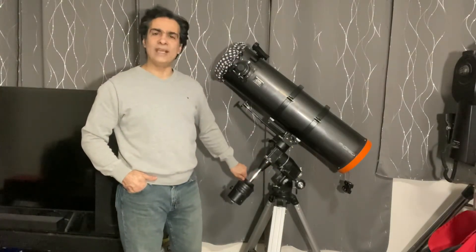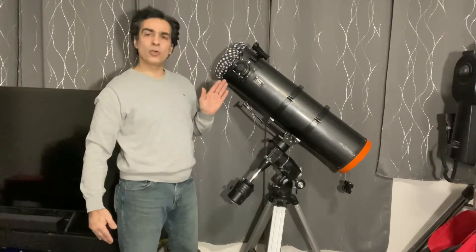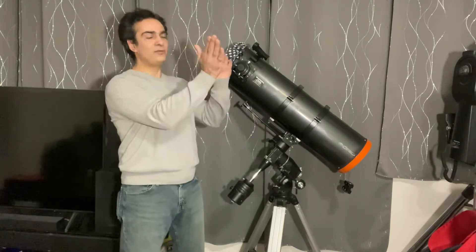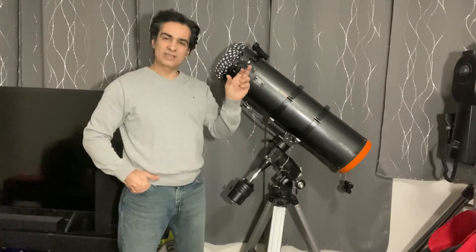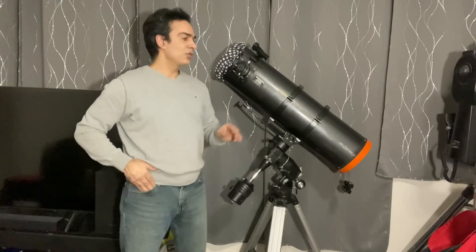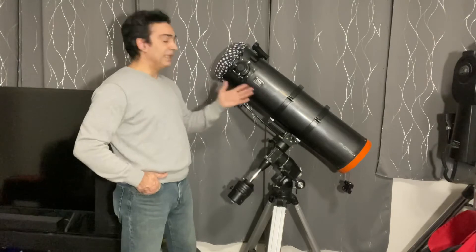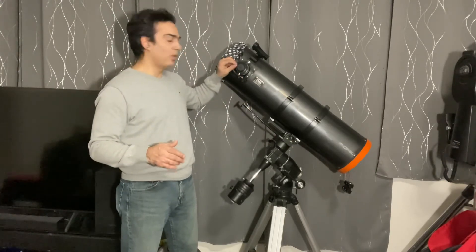Once in a while you could find f4. The problem with f4 is it'll be a little smaller and more portable, and the mount handles it a little better, but it's going to have a lot of coma. I personally think f5 is probably the perfect range for wide-field portability. Even at f5, the last 20% or so of the field of view will have coma — stars won't be pinpoint, they'll be elongated. At f4 you're probably looking at 20% more coma than f5, while f6 has less coma than f5.